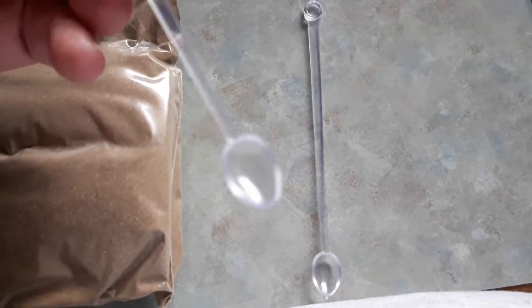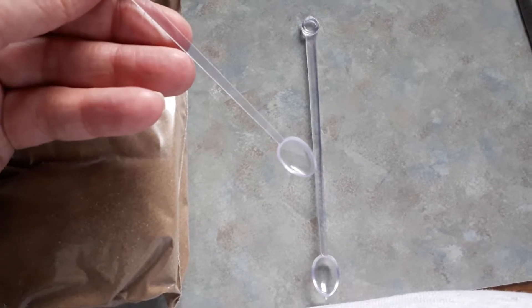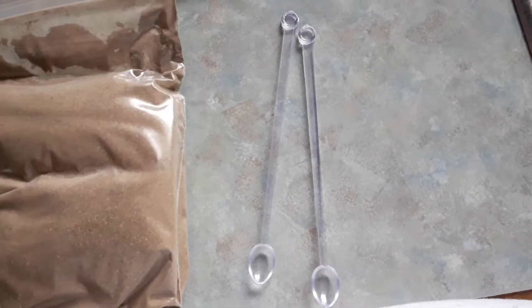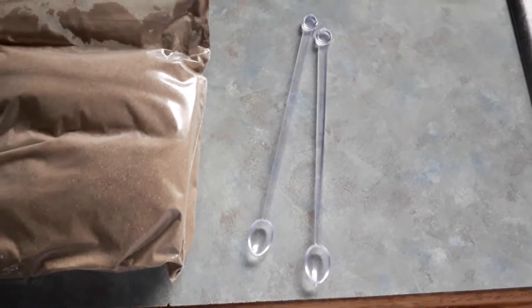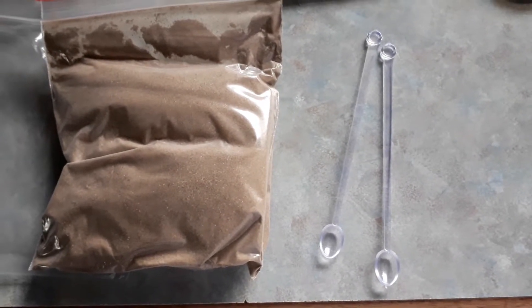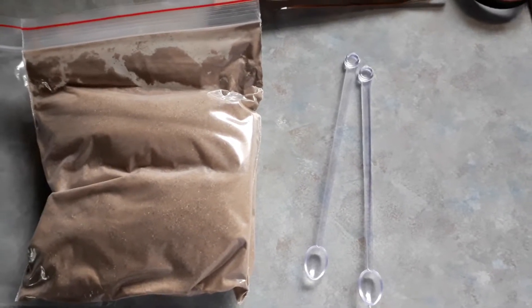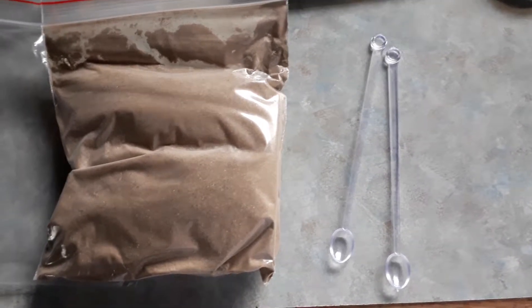Now it did come with these two spoons — they were down inside the brown sack. Two of them. I believe these are going to be a half-teaspoon measuring spoons. Came with two of them, so I've got a couple of extras now — yay! Because I'm always measuring supplements, and I'm doing it without scales right now.